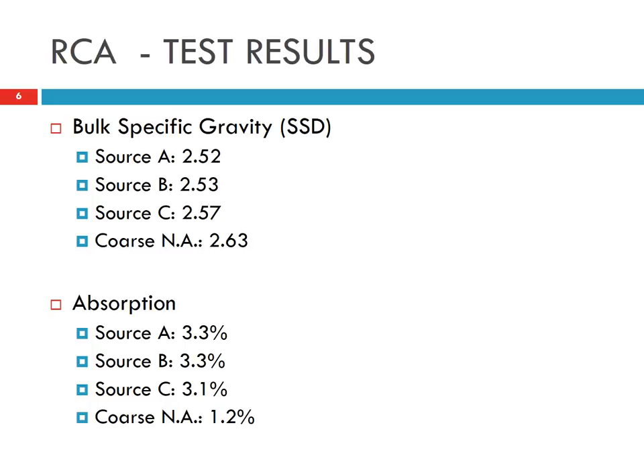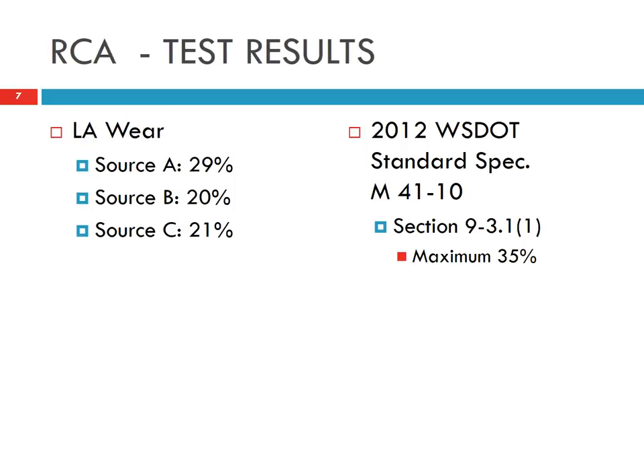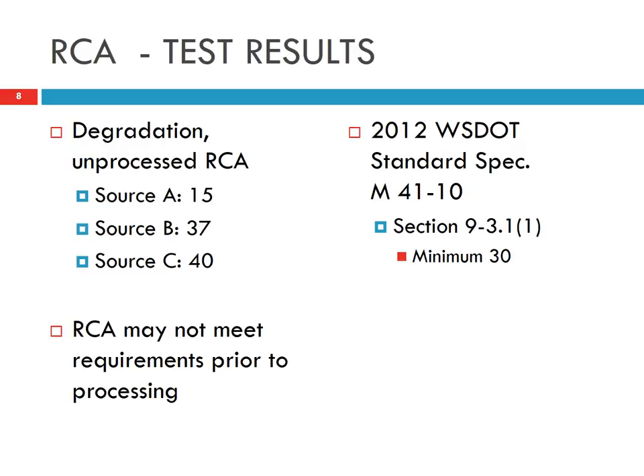The cement paste has a lot of pores which absorb a lot of water and moisture. For the LA wear test, you can see that all three sources meet the WSDOT specification, which requires a maximum of 35%. For the degradation test, source A is a little bit low, while sources B and C meet the specification.